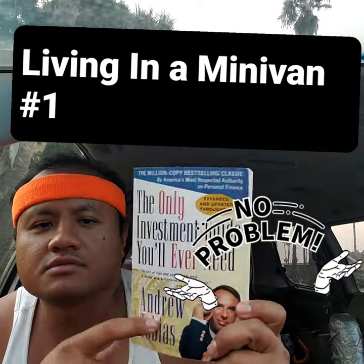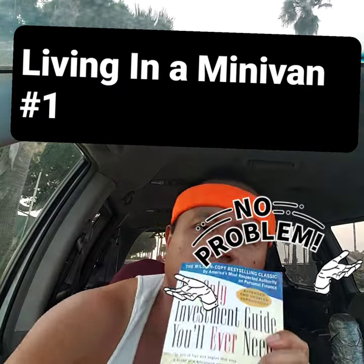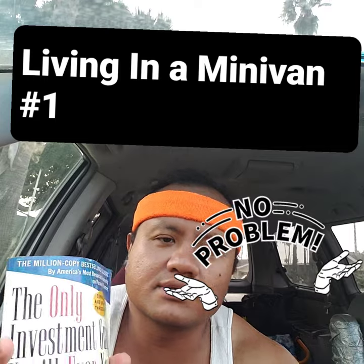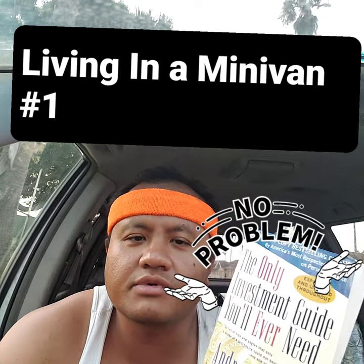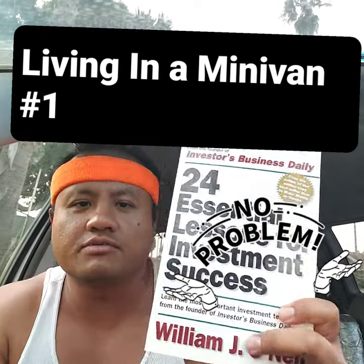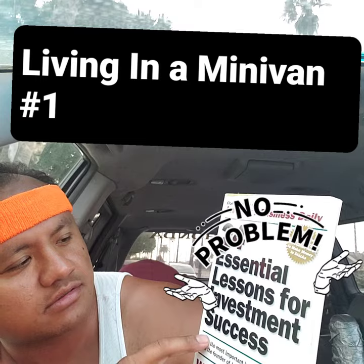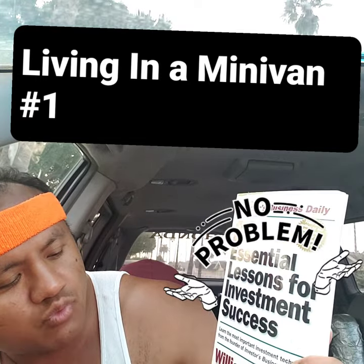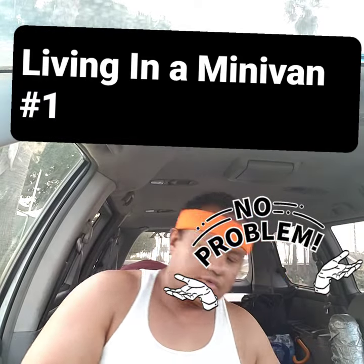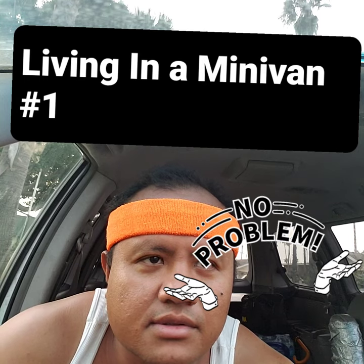The books I read on investment include 'The Only Investment Guide You'll Ever Need' by Andrew Tobias, and my top recommendation is '24 Essential Lessons for Investment Success' by William J. O'Neil — get that one, it's the best. I try to read four books a week to kill time.